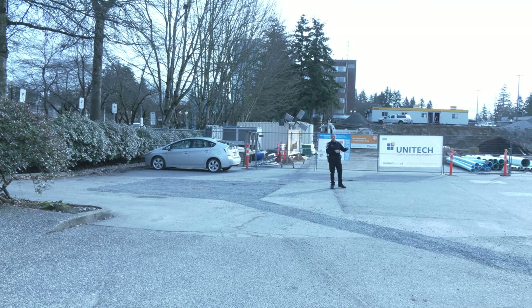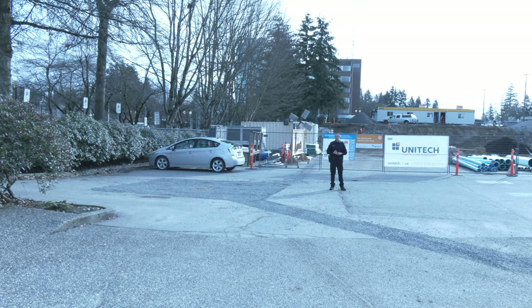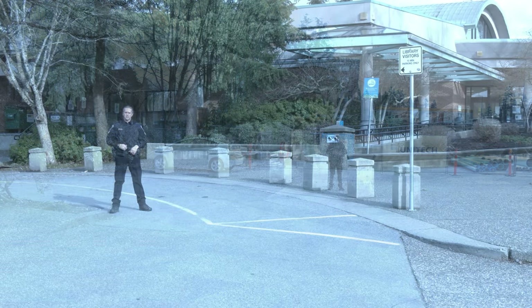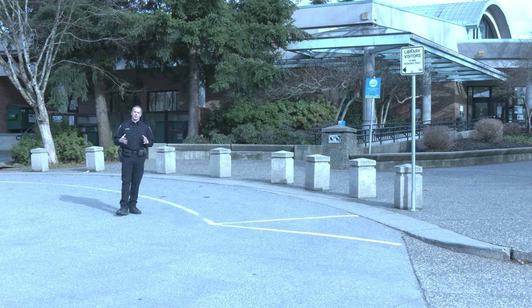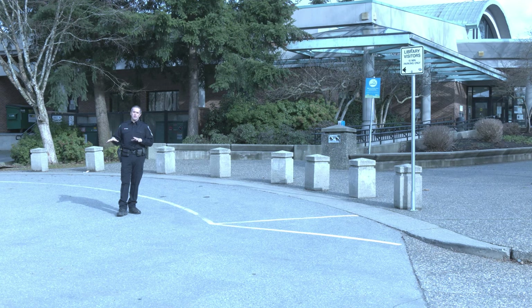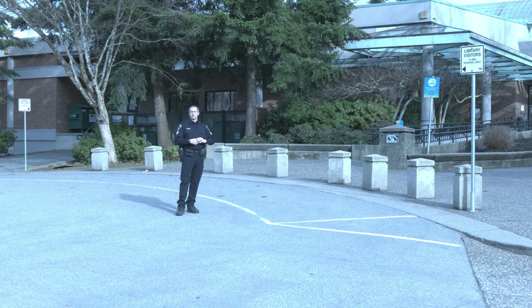You'll be able to park here, walk in, and do your normal front counter business such as criminal record checks, come talk to us about your ongoing files — we're here to serve you. The second question we're getting is: if I'm coming to the library, where do I park? All the library parking that would normally be in this area has been moved over to the parkade at the courthouse.